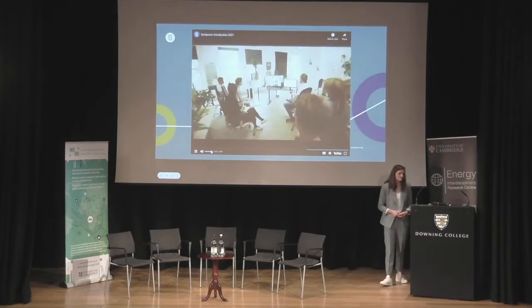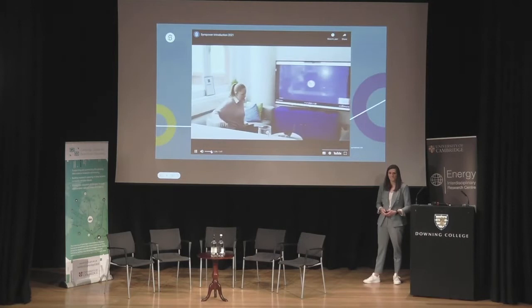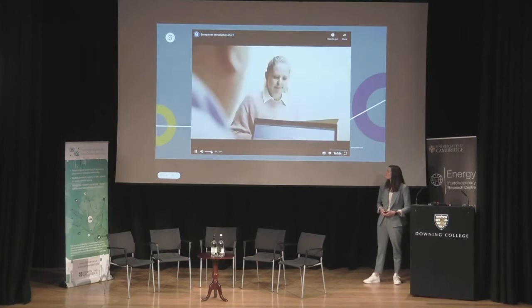Simpower is active in the Netherlands, Sweden, Finland, and Norway, and will soon go live in Israel, Denmark, Spain, and Greece. We want to expand to many more countries and deliver new services where we already operate, helping achieve our goal of enabling the transition to a fully renewable energy system.